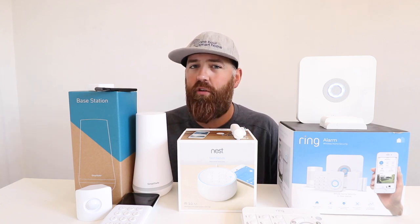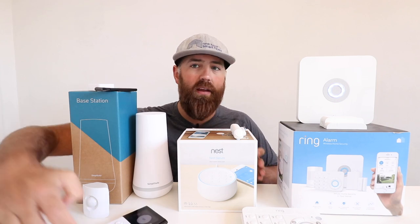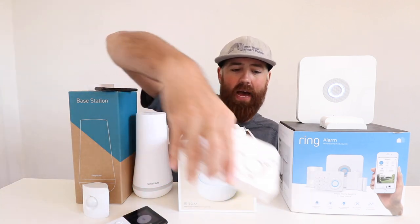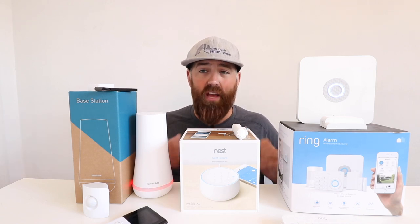I'm going to start with SimpliSafe vs Ring because they have very similar functions when you set them up. Both of them have a base station and keypads. Here's a SimpliSafe keypad and this is a Ring keypad right here. Now Nest does have a keypad but it's built into the top of the base station. SimpliSafe and Ring both have remote keypads that allow you to enter the code to arm or disarm the system, and I really like that functionality.